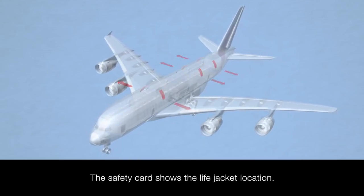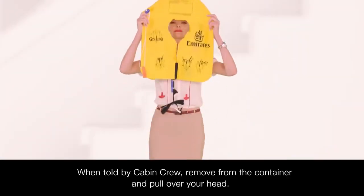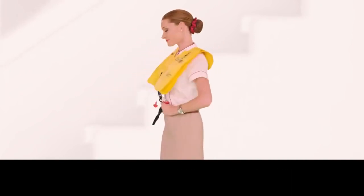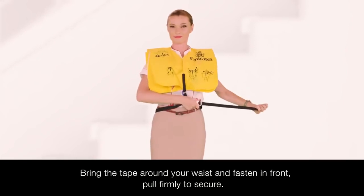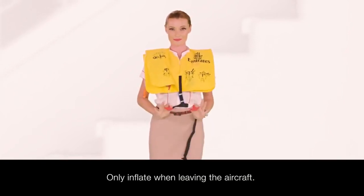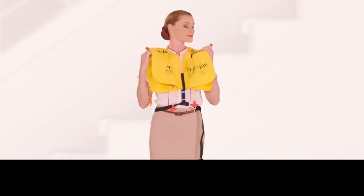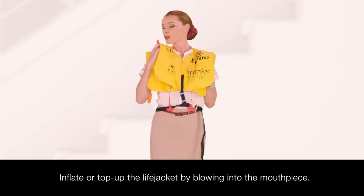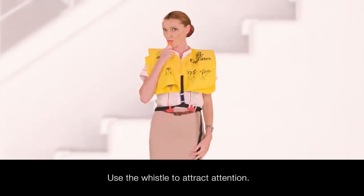The safety card also shows the location of the life jacket under or to the side of your seat. When told by your cabin crew, remove it from the container and pull it over your head. Bring the tape around your waist and fasten in front, pulling firmly to secure. Only inflate your life jacket when you're leaving the aircraft by pulling the two red toggles sharply downwards. You can also inflate or top up the life jacket by blowing into the mouthpiece, and use the whistle to attract attention.